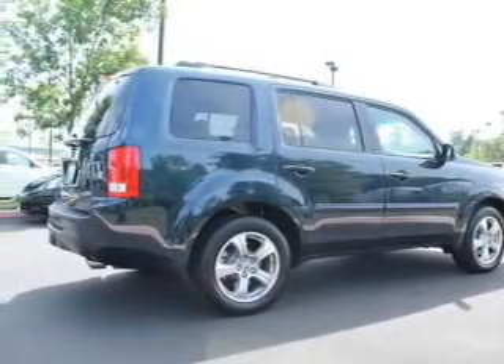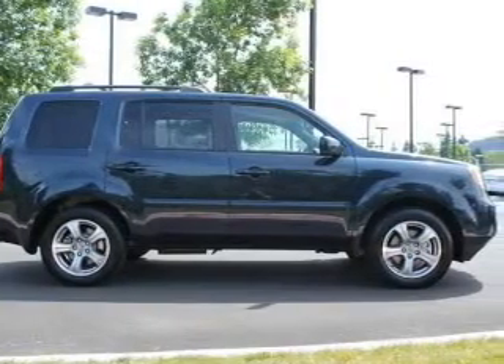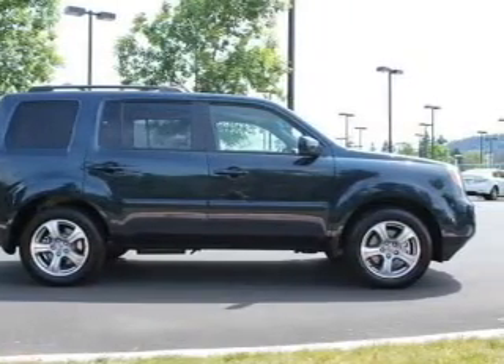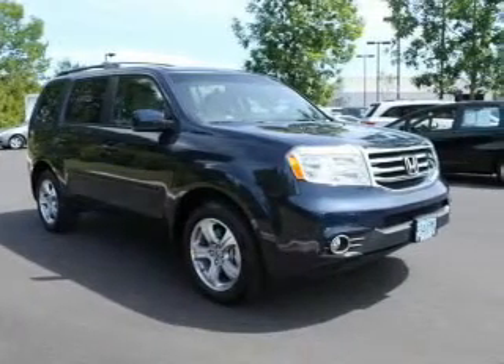Leather seats. Power door locks. Power windows. Cruise control. Bluetooth wireless. An AM FM stereo with a CD player. Satellite radio. Our website offers more information on all of our vehicles.